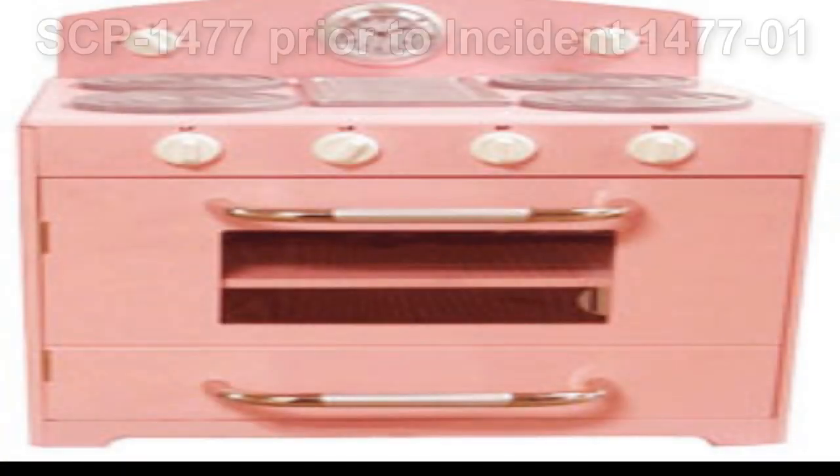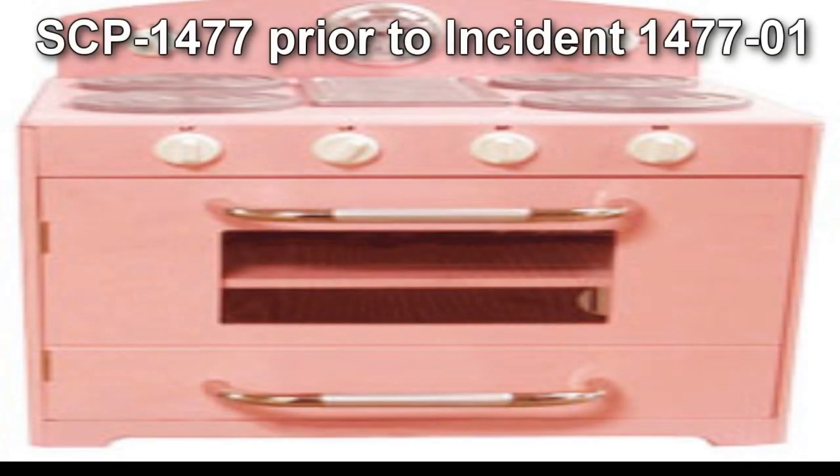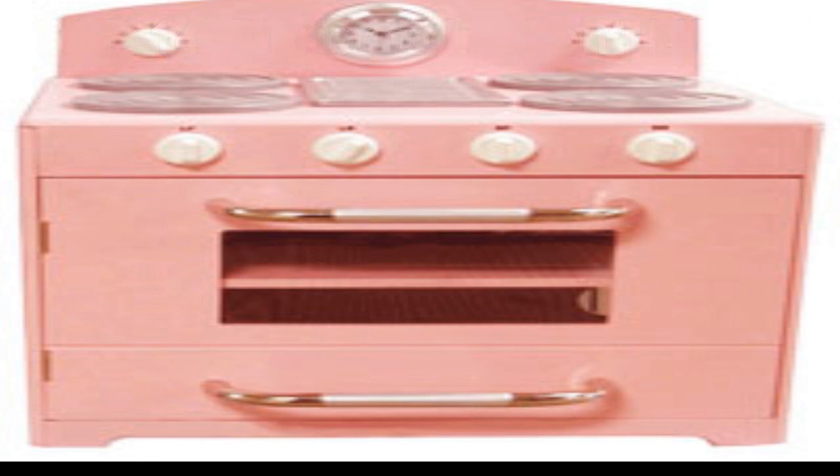SCP-1477. Item number SCP-1477. Object Class: Safe. Special Containment Procedures: SCP-1477 is currently contained in a high-security vault at Sector 25 with Level 4 access. Following Incident 1477-01, testing with SCP-1477 has been suspended.